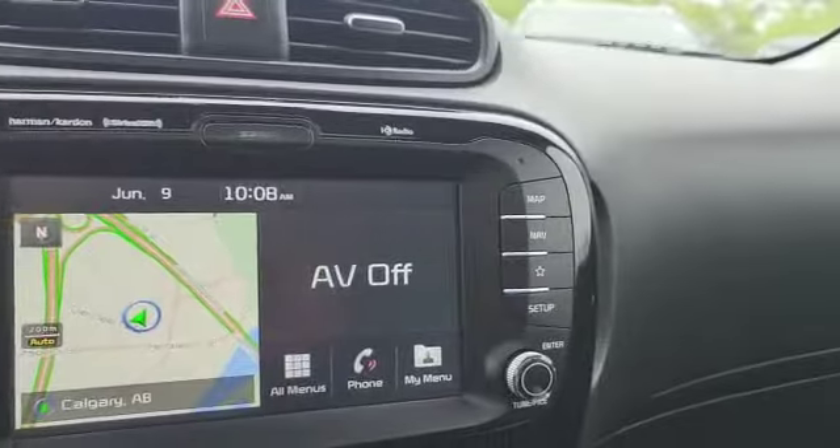Come check out this fantastic vehicle, folks. Come see me, Blair Brown, down at Straight Line Kia — 403-243-9997.